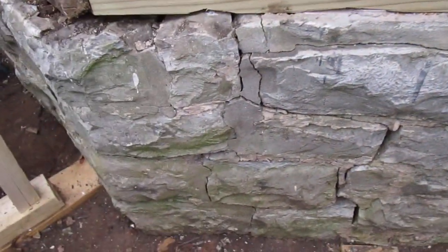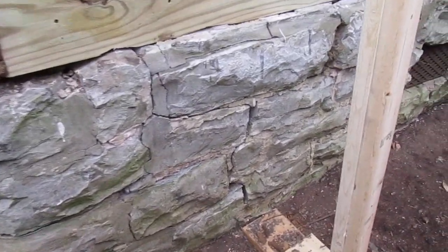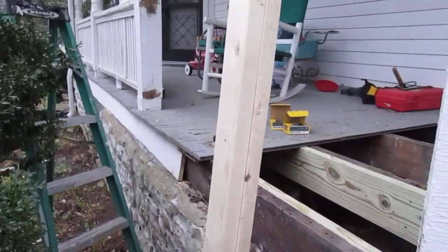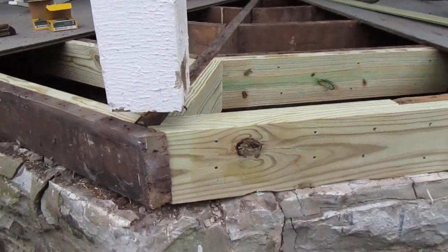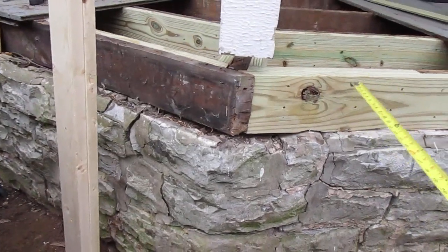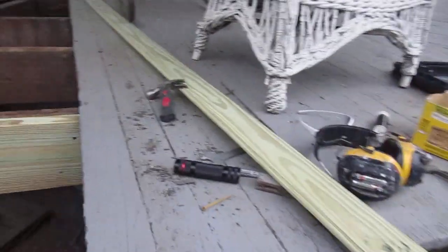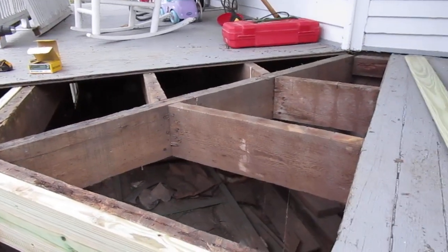Check out this limestone foundation — it needs some repair work, but there it is. This limestone foundation goes around the porch; you can tell it's a wrap-around porch. It was put in around 1915, so the porch itself was here first and they came in later and added the limestone foundation for whatever reason. Pretty cool to get to see interesting things in these older houses.